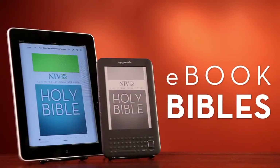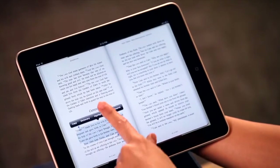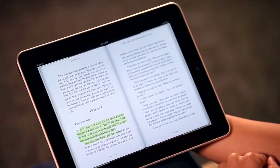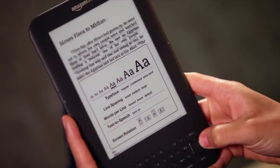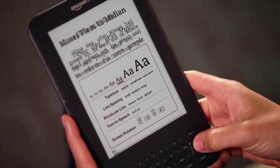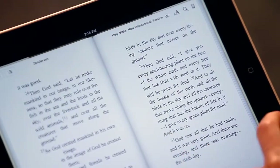E-book Bibles are available to download to your iPad, Kindle, Nook, or other e-reading device. Highlighting and commenting tools let you mark passages and collect personal notes without the space limitations of a traditional print Bible. You can increase the text size to suit your personal preference, and the presentation is crisp and clear on both e-ink screens and color screens.